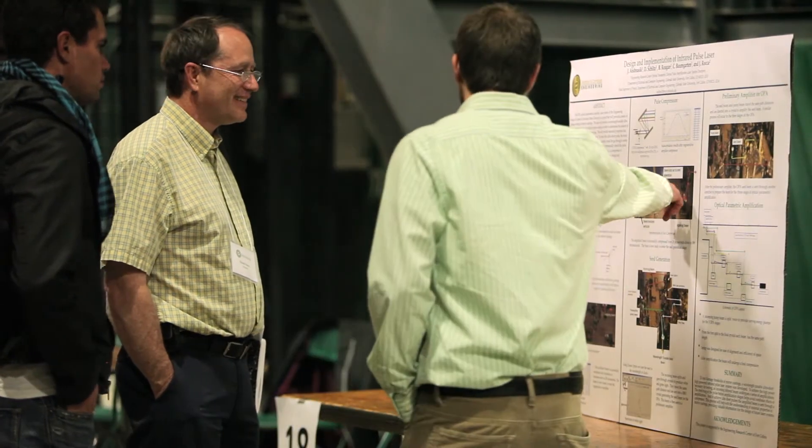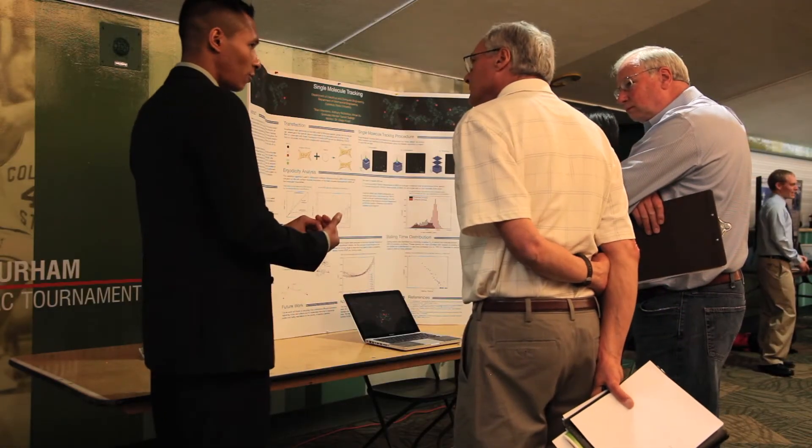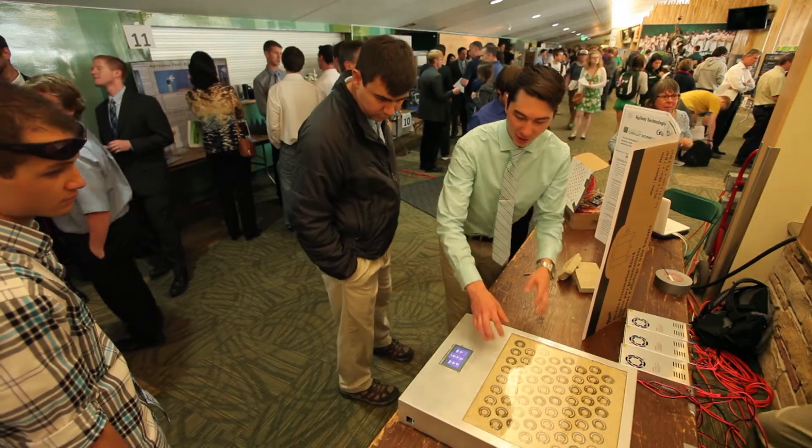Engineering professionals from a wide range of companies come to E-Days to hear about your design projects. This marks the end of your academic journey and the start of an exciting professional career.